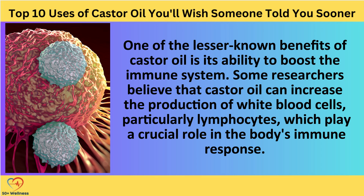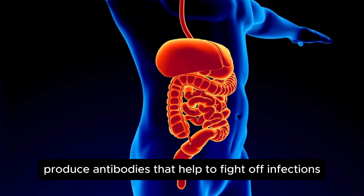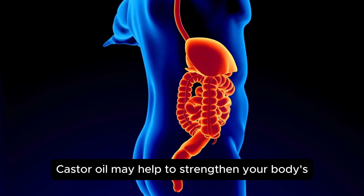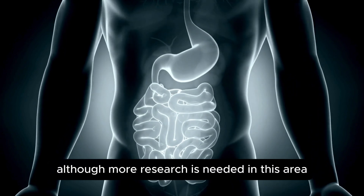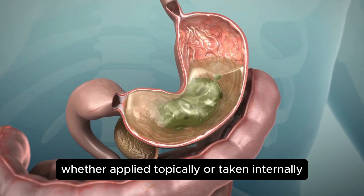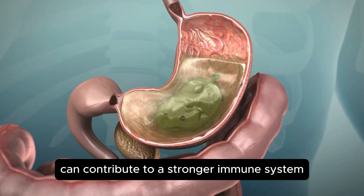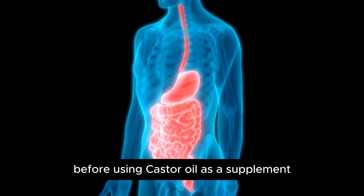One of the lesser-known benefits of castor oil is its ability to boost the immune system. Some researchers believe that castor oil can increase the production of white blood cells, particularly lymphocytes, which play a crucial role in the body's immune response. Lymphocytes produce antibodies that help to fight off infections, so by increasing their production, castor oil may help to strengthen your body's defenses against viruses, toxins, and bacteria. Although more research is needed in this area, there is some evidence to suggest that regular use of castor oil, whether applied topically or taken internally, can contribute to a stronger immune system. As always, it's best to consult with a healthcare provider before using castor oil as a supplement.